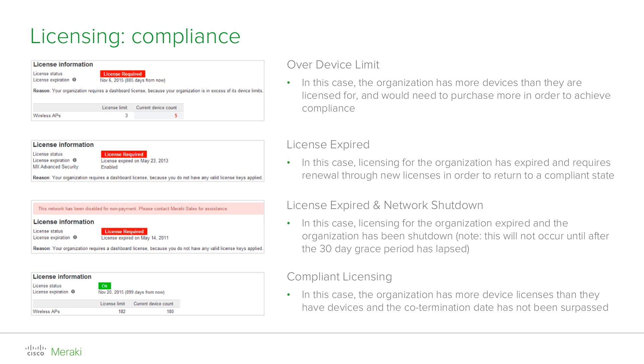Please note that if no action has been taken after the 30-day grace period, your organization will be shut down. However, no configuration or analytics will be lost, but a new message will appear on dashboard inviting you to contact Meraki sales for further assistance. Meraki sales will be happy to assist you for a prompt resolution so that you can immediately reactivate your account and your network will be up and running again.